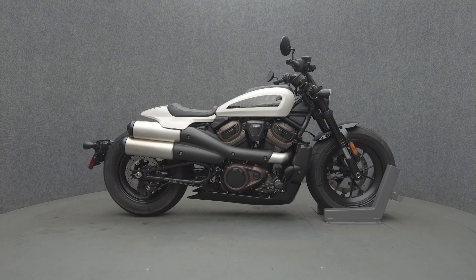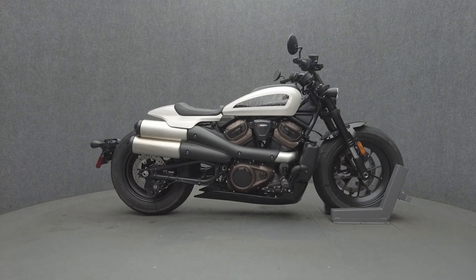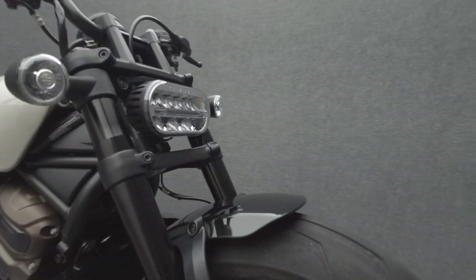Hey everyone, this is Keegan from National Power Sports. It's a 2022 Harley-Davidson Sportster S with 1,917 miles, passes New Hampshire State Inspection and runs well.